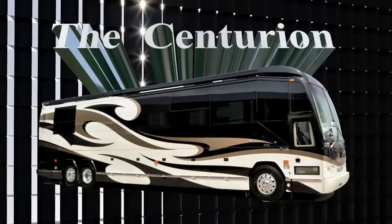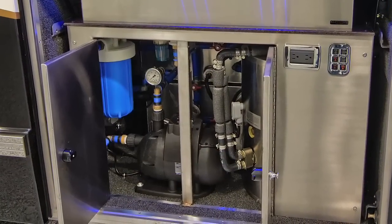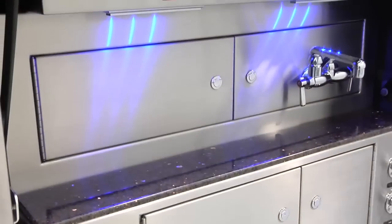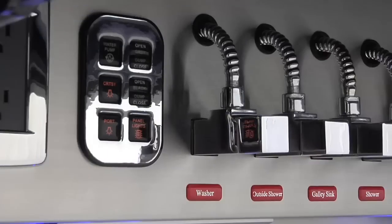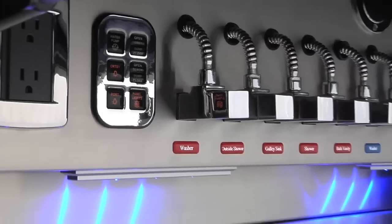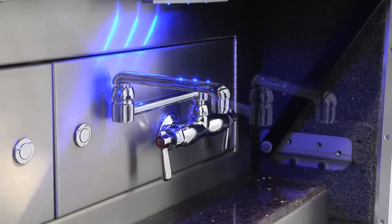The Centurion features some of the most trusted names in the industry, including a 50,000 BTU Webastro Hydronic Heating System, a 156-gallon freshwater tank system featuring a water manifold, a Headhunter Mach 5 water pump, and a water filtration system with reverse osmosis.